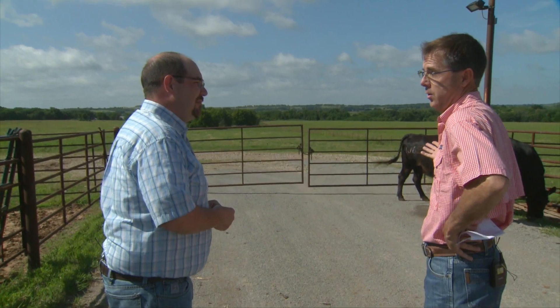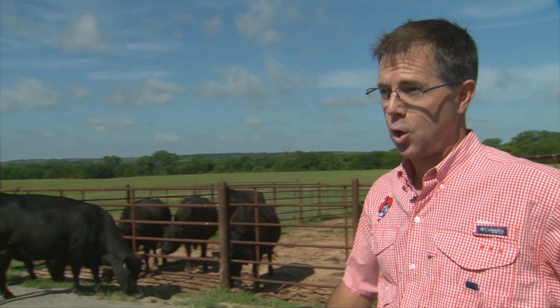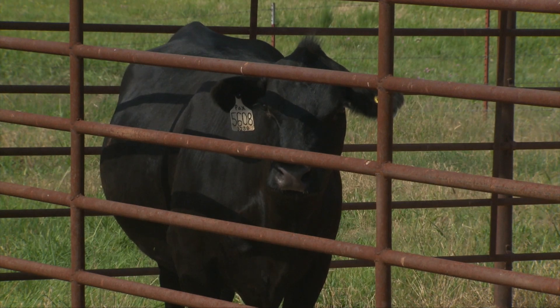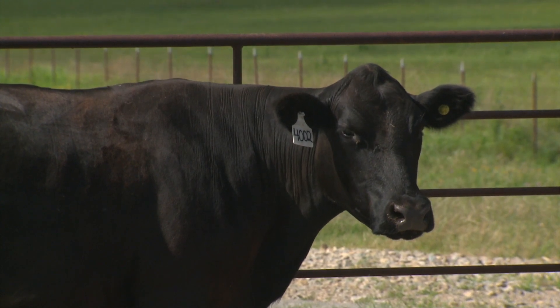Which one would you think would eat less forage? You would think the smaller cow, right? Well, it turns out she's kind of a big eater according to our data so far. She's consuming 33 pounds on a daily basis — that's the smaller cow. The cow on the right is consuming 13.3 pounds less every day, and she's 100 pounds heavier. So you can't tell by looking, and that's what makes it fascinating — it looks like there's a lot of opportunity for progress.